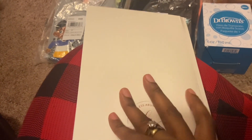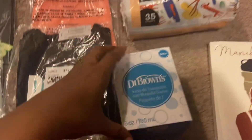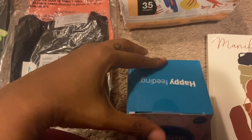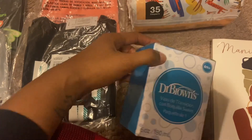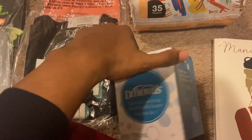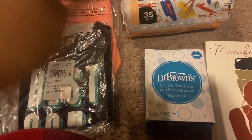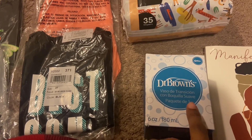Also, I won't be able to take this out of the package without damaging it, but this is a Dr. Brown's transitional sippy cup — for when your child is going from a bottle to a sippy cup. I'll go ahead and insert a picture of this sippy cup.